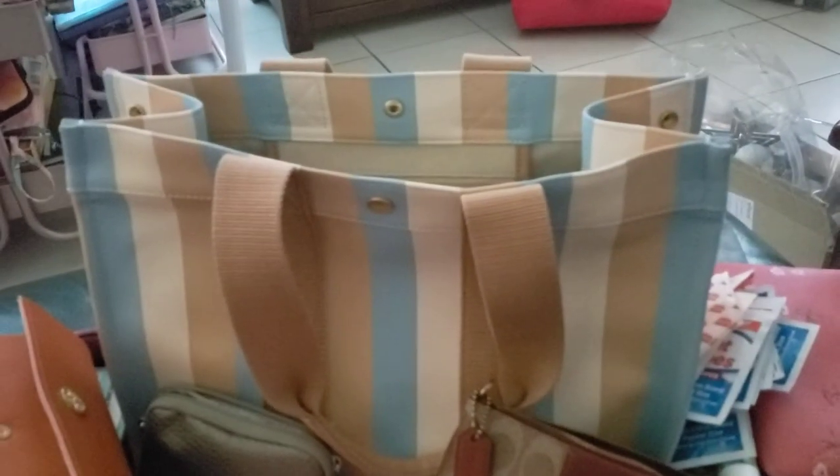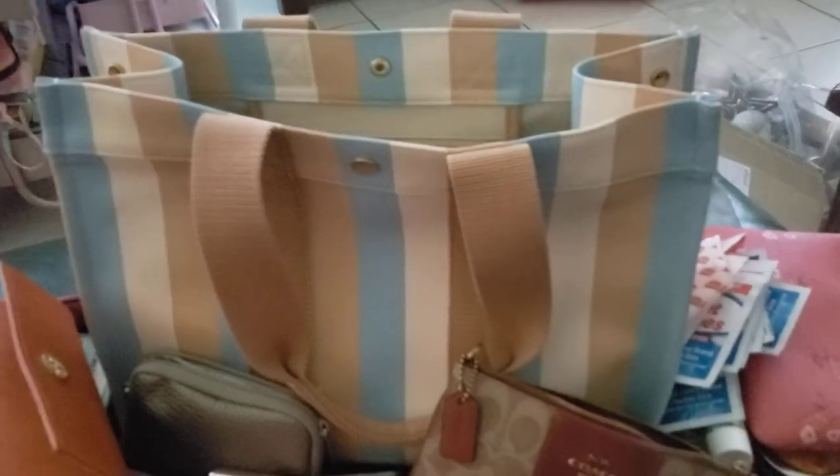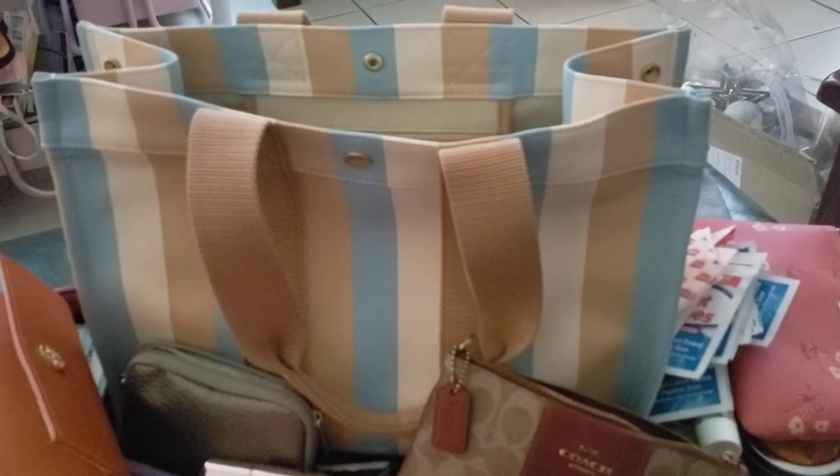In the back pocket of my Oroton bag I just have my keys on my Coach key ring. And that's it! Hope you like this video — it's only my first time, so some things probably aren't clear, but I hope you enjoyed it. Bye!